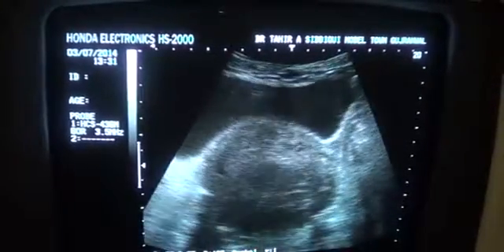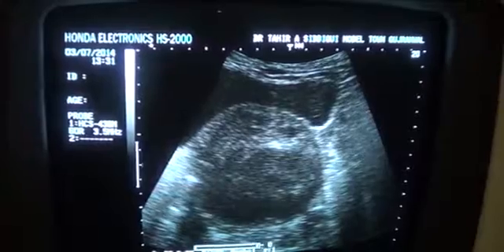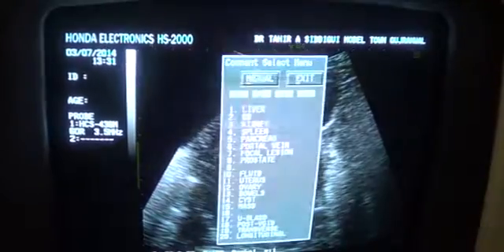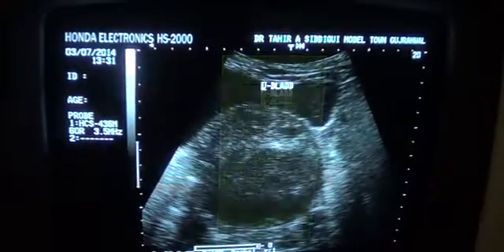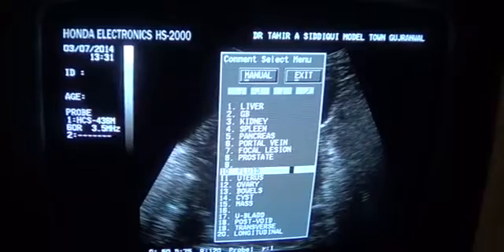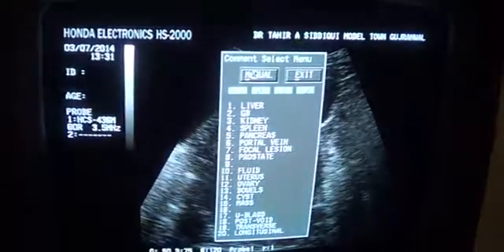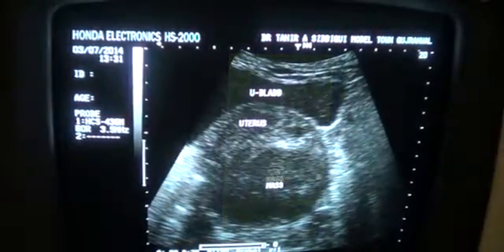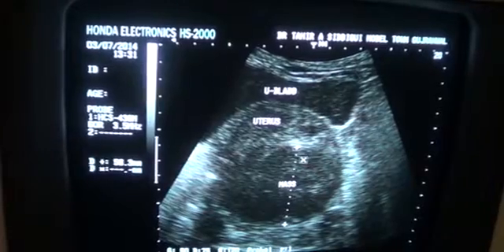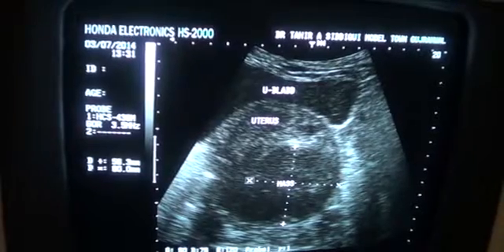This is the transverse section of the pathology. You can see the urinary bladder in transverse section. This area is the uterus in transverse section, and this is the collection or mass — difficult to say definitively with a transabdominal approach using 3.5 MHz. TVS is required in this particular case.